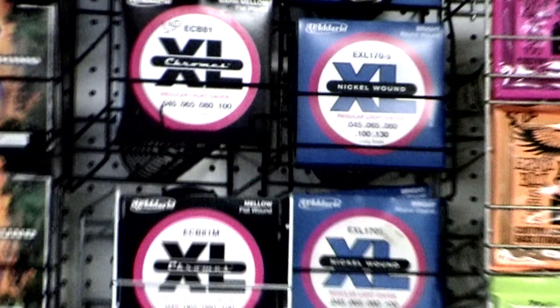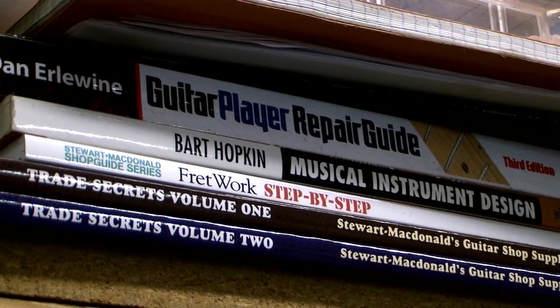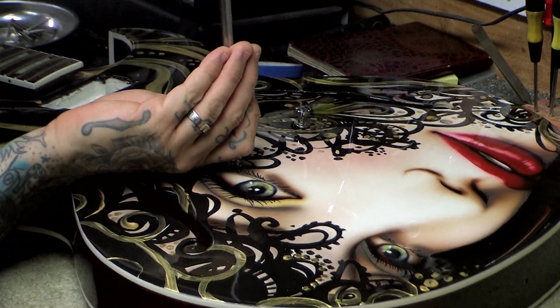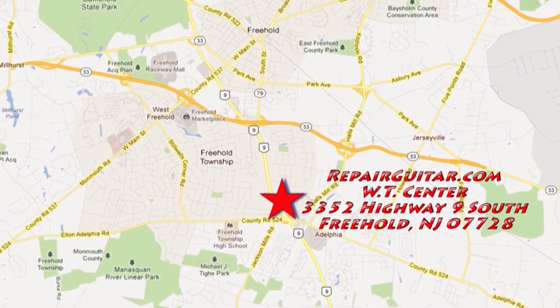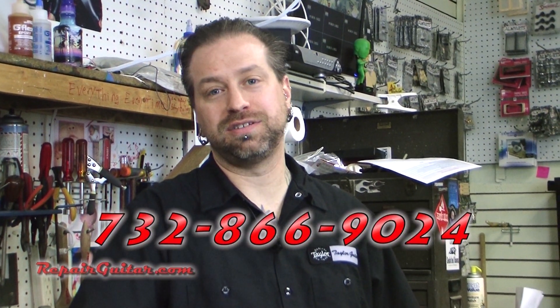Hey, how are you doing there? I'm Kyle Rogendorf, one of the owners here at Raritan Bay Guitar Repair. Our website is repairguitar.com. We're located here in Freehold, New Jersey at 3352 Route 9 South, phone number 732-866-9024. We carry everything and we can install any type of part or modification to a guitar.